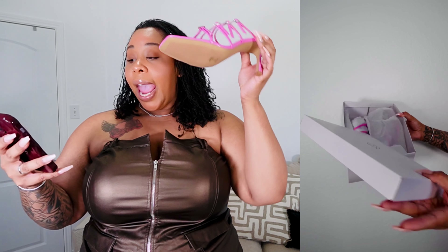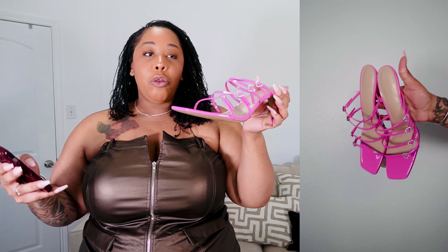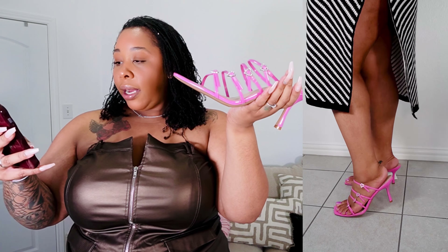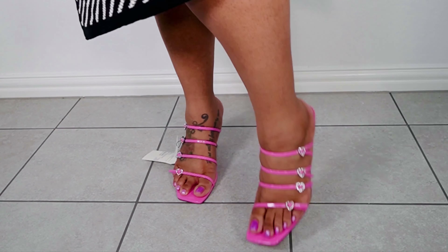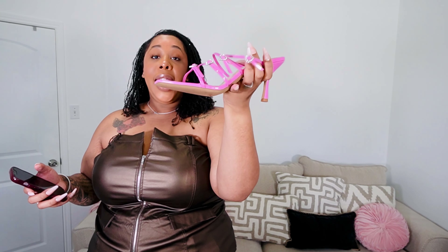Next we have the Naomi strappy buckle heel sandal, also from The Drop. These run $64.90 and come in a variety of colors — black, silver, and white. The heel is three inches, which I love. From the square toe all the way to the baby heel, we love that. It's so dainty and pretty. You can adjust these to fit your feet, and they come with extra padding inside.